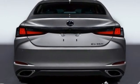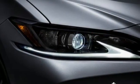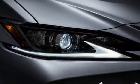Dual-zone climate control, front-wheel drive, rear parking sensors, and V6 engine.